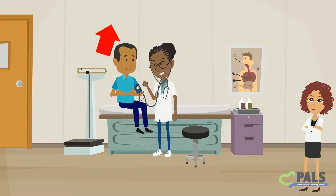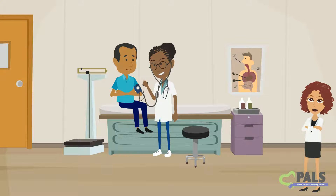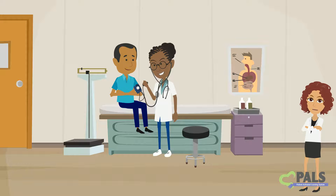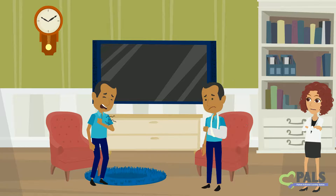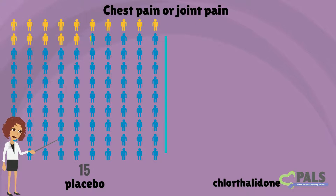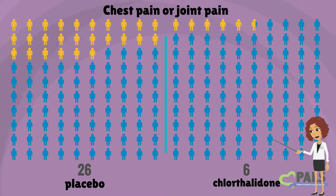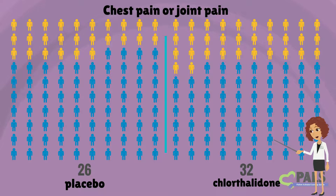Remember that everyone in this study had high blood pressure. Many of the symptoms participants reported occur with high blood pressure alone, so if you have high blood pressure, you may experience these symptoms with or without your medicine. This study showed that chest pain or heaviness and unusual joint pain occurred in six more people taking chlorthalidone than people taking the placebo. On average, 26 people out of 100 taking placebo said they experienced chest pain or joint pain, while 32 people out of 100 on chlorthalidone said they experienced chest pain or joint pain.